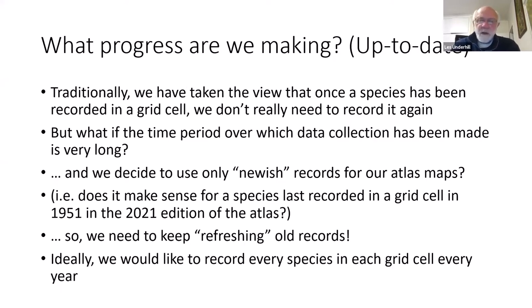The theme of this evening's presentation is up-to-dateness. When we've done an atlas in the past, we've held the view that once a species is recorded in a grid cell, we don't really need to record it again. But as this Dragonfly Atlas is running — as was true of the Butterfly Atlas, Reptile Atlas, and Frog Atlas — data collection goes back to the start of museum collections. It's difficult to justify a record made in 1951 or 1901 as an up-to-date record. So what could happen if we only used records from the past five or ten years in our atlas maps?